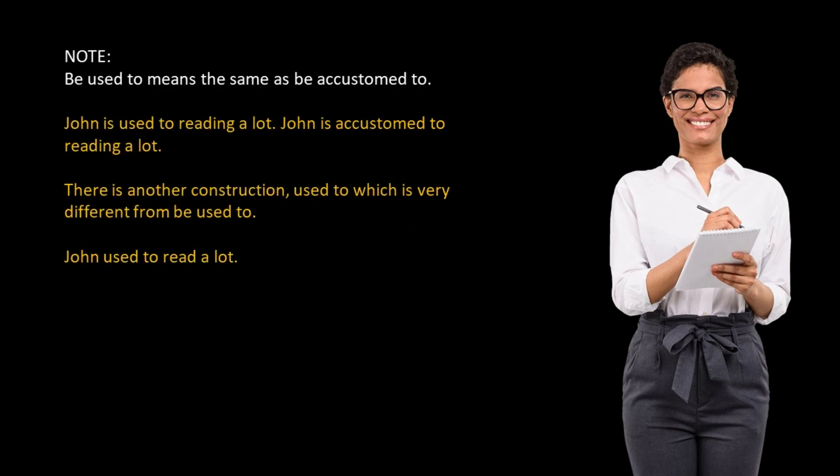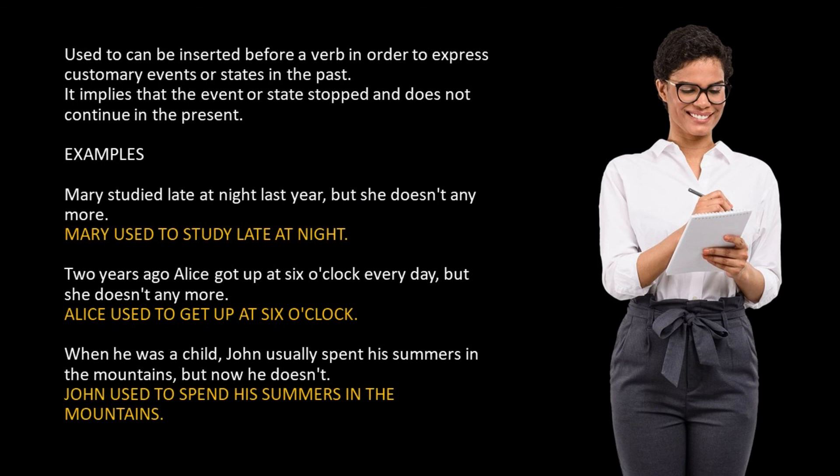"Be used to" means the same as "be accustomed to". For example: John is used to reading a lot. There is another construction, "used to", which is very different from "be used to". For example: John used to read a lot. "Used to" can be inserted before a verb in order to express customary events or states in the past. It implies that the event or state stopped and does not continue in the present.